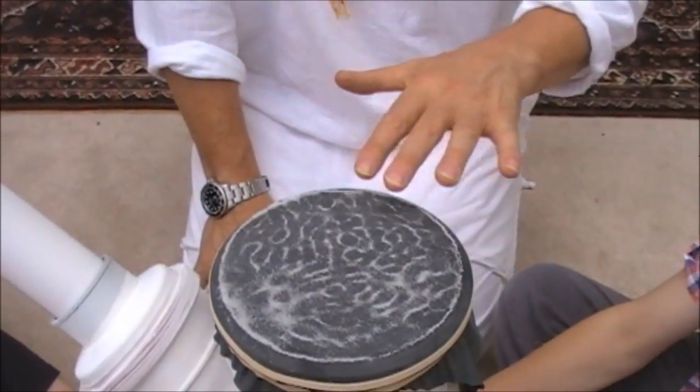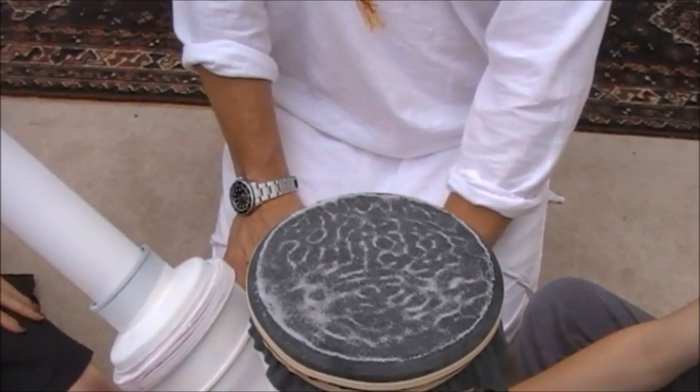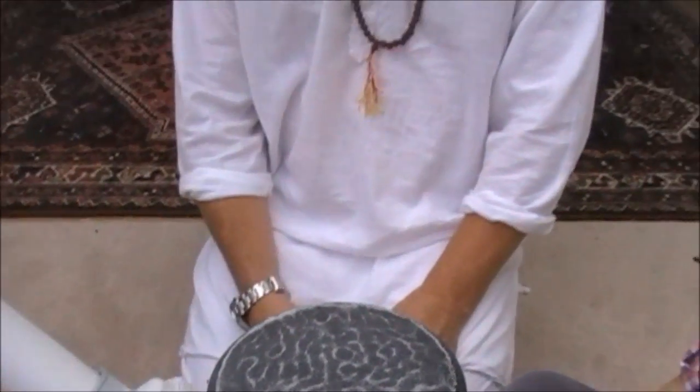There we are. Can you see the patterns on the top there? Now you'll see these patterns in nature — you see them on the back of tortoise shells, you see them in sunflower seeds, you see them in leaves. This vibration and the way it occurs is what's happening inside us.